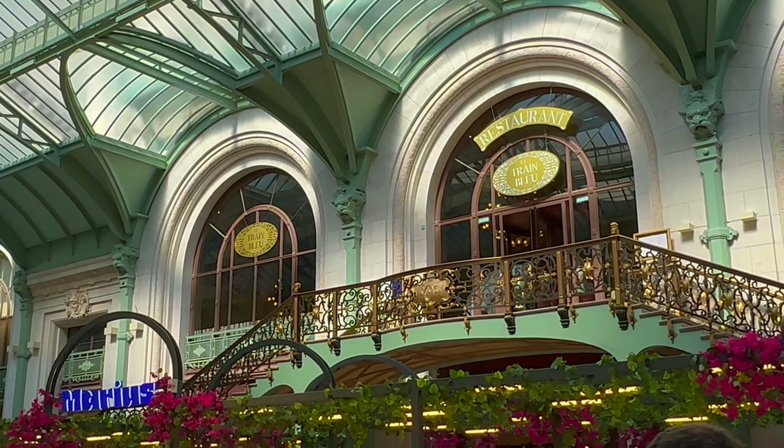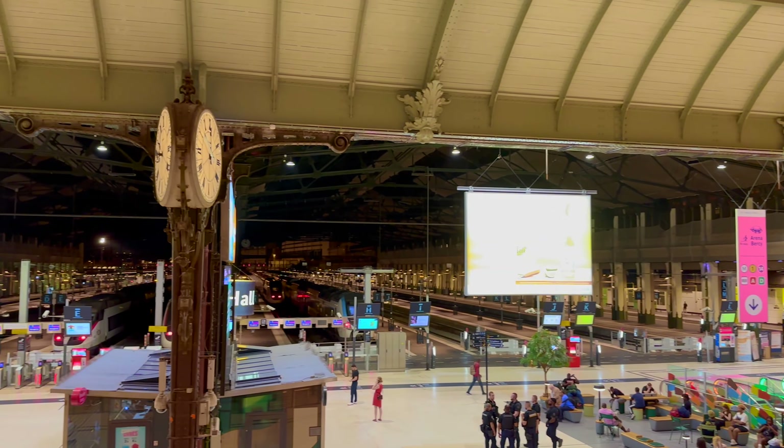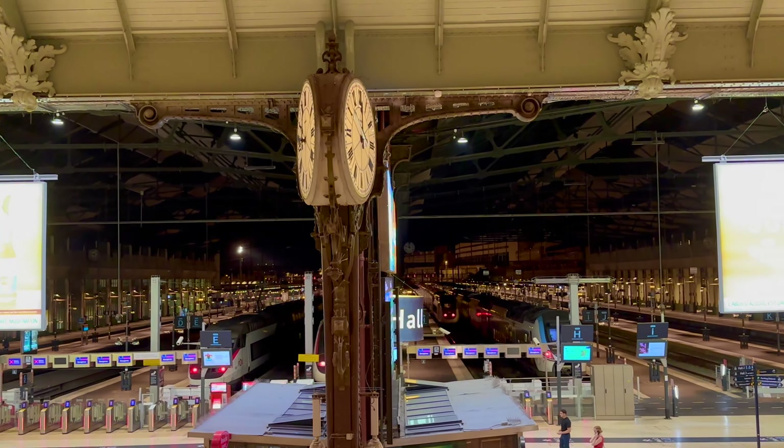As one of the busiest train stations in Europe, Gare de Lyon plays a vital role in connecting Paris with other major cities in France and beyond.